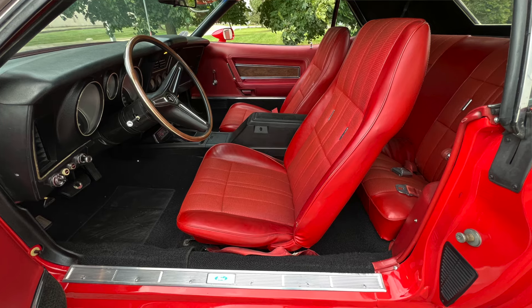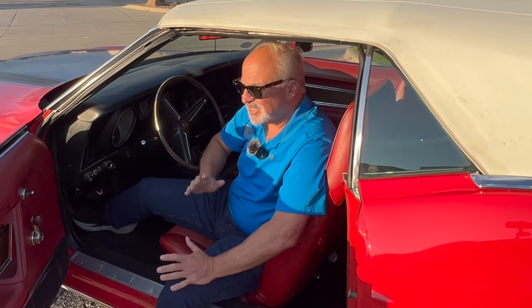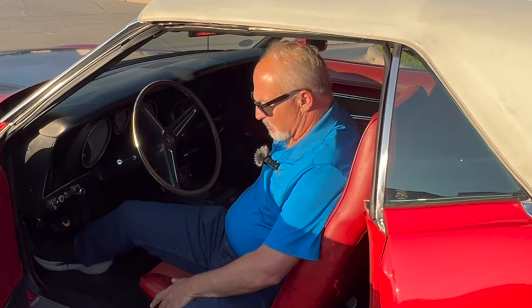But you also have the power top, of course. Top goes down, the price goes up. This car was over $4,200 new — insane, right? That was a lot of money for a pony car. But again, the vermilion interior and the red exterior is just a sexy, sexy beast.